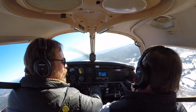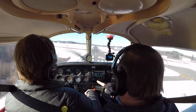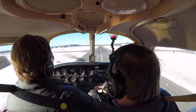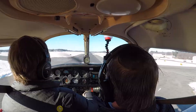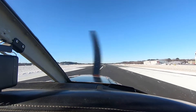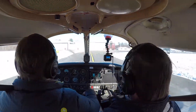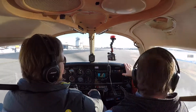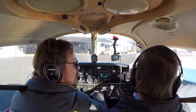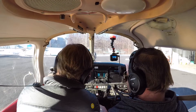Report entering the right downwind runway 34. Report entering right downwind for 34, 38580. Well done. Left hand center. Good. Keep working — work it now. Left hand, work it. Good, look far away. Zero power. Continue. Continue. Good. Nose stays up.